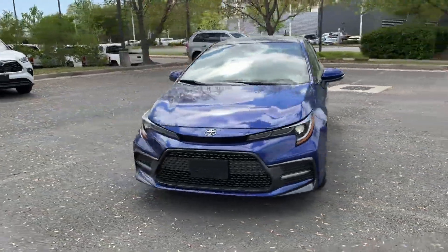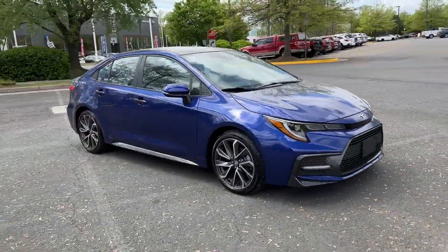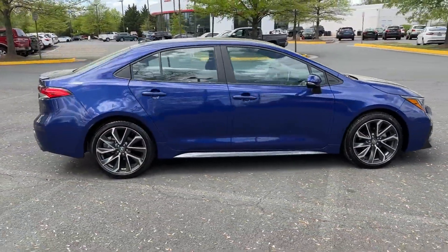2021 Toyota Corolla with less than 34,000 miles on the odometer. This sedan combines safety and comfort with style and performance.